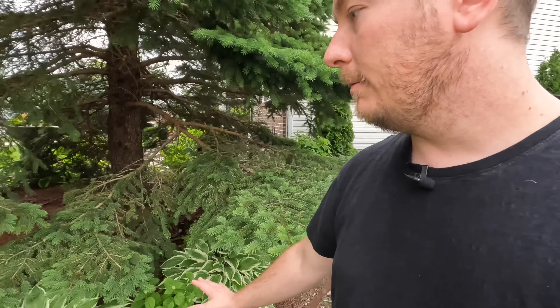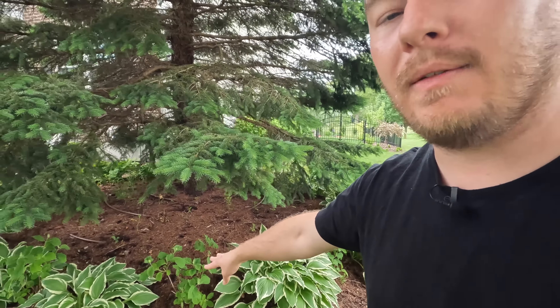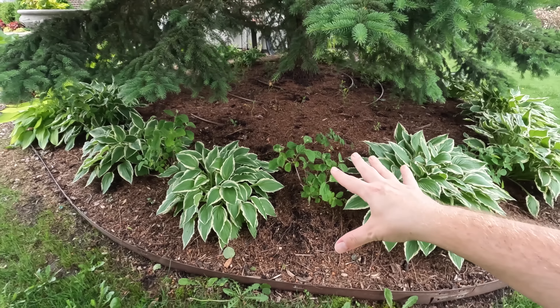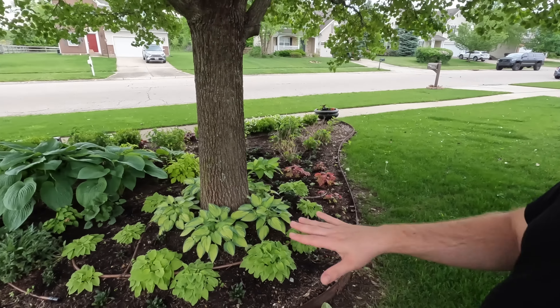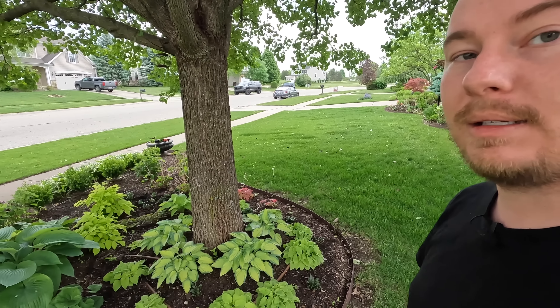This is just kind of how the hostas look this year — the hostas are really huge. For those asking where the hostas are in my garden, they're all in the front because the front is east-facing, or they're under these big spruces to provide them enough shade so they don't burn. Under those we have the Invincibel Wee White Hydrangeas, which I got as tiny four-inch containers from Hertz Gardens probably three years ago. They're just now getting a pretty good size because they do get a lot of shade and have grown extremely slowly.